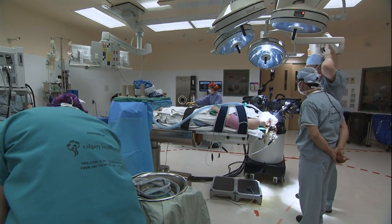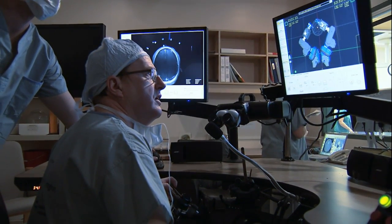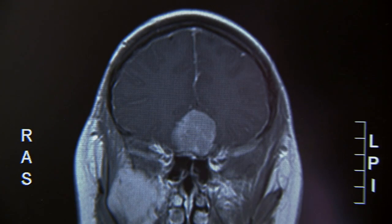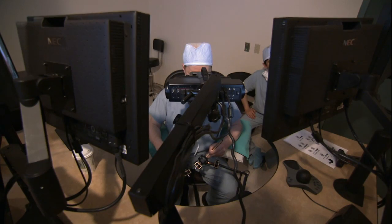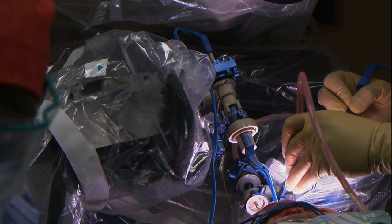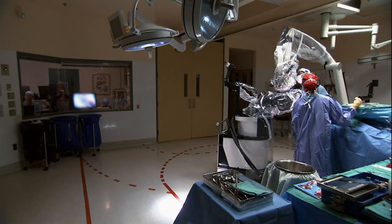It just so happened that the first individual was a young woman, and she harbored a fairly complex tumor underneath the front part of her brain. A machine like NeuroArm can manipulate tools at an accuracy of 50 microns — that is overwhelmingly superior to what the best surgeon might be able to do.